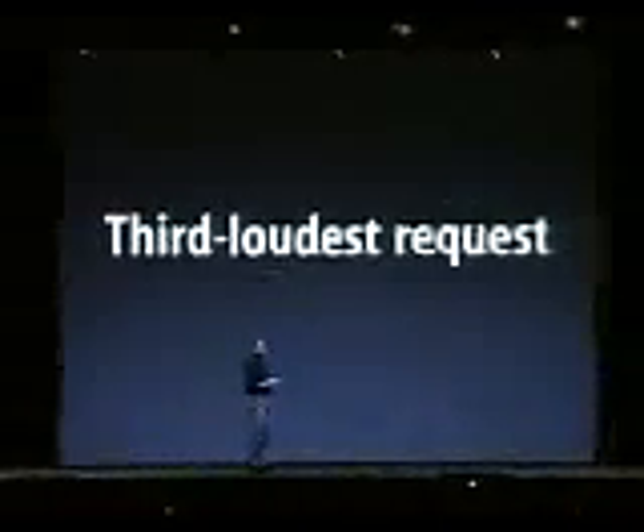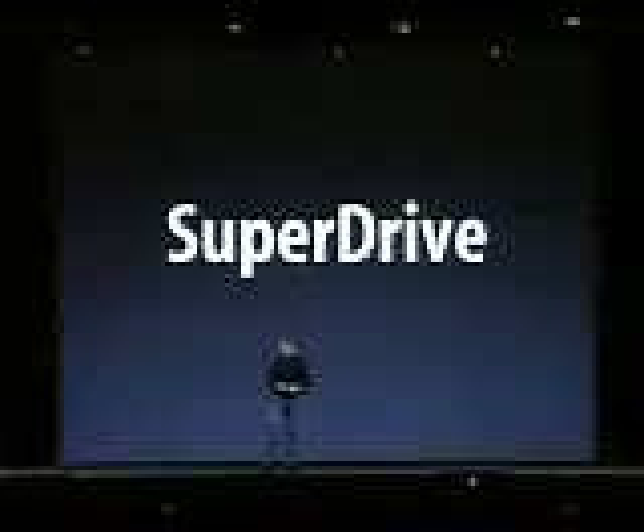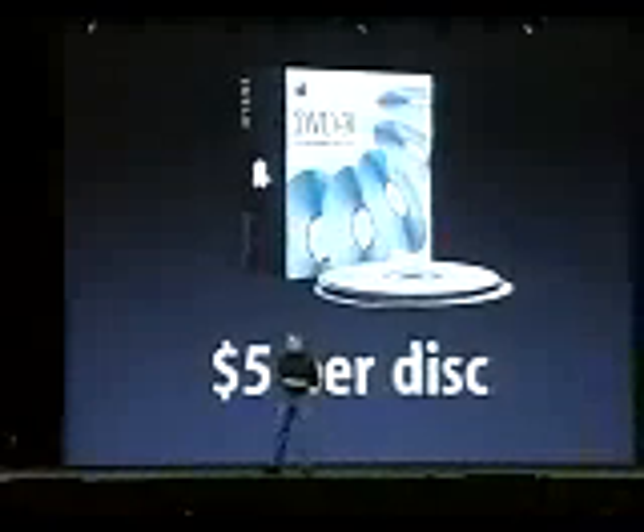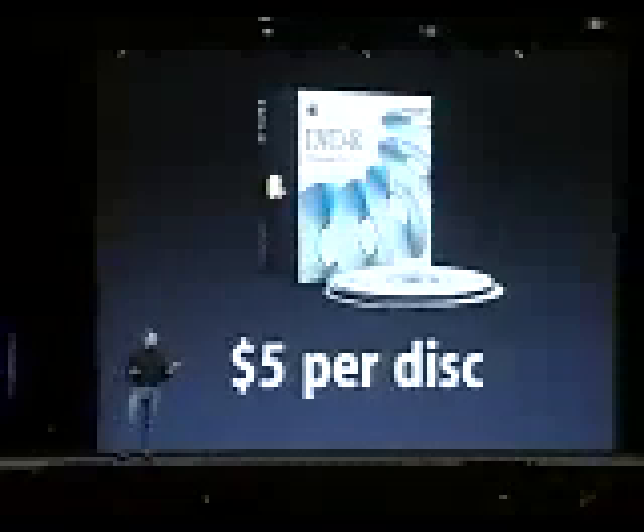The third loudest request from our customers: let us get a Superdrive in it. And we said yes. We want to be able to read and write CDs and read and write DVDs — to make our own DVDs with movies and pictures on them. As of today, the discs cost just $5 a piece. We've lowered the five-pack price to $24.99. You can burn an hour or 90 minutes of video and have 10,000 photographs on a DVD. These are the core technologies in the new iMac, and they are all pro features.